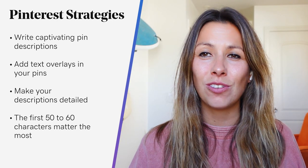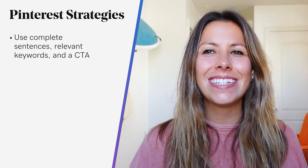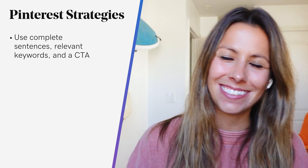Pinterest advises that you use complete sentences, relevant keywords, and a call to action — that's a CTA. In your CTA, feature action verbs such as see, shop, find, and buy, so your visitors know what you want them to do next.